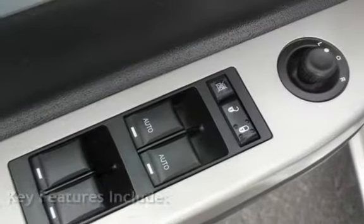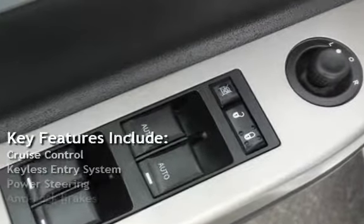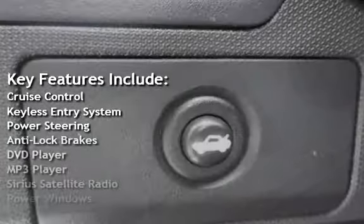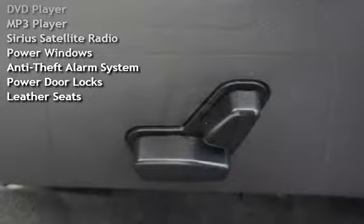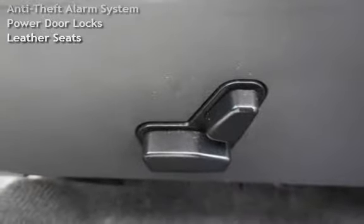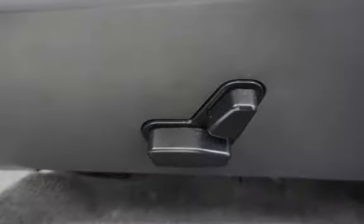Key features include cruise control, keyless entry, power steering, anti-lock brakes, DVD player, MP3 player, Sirius satellite radio, power windows, anti-theft alarm system, power door locks, and leather seats.